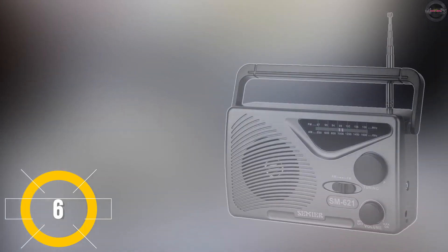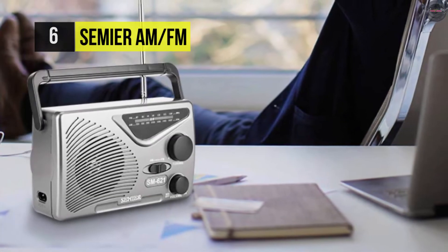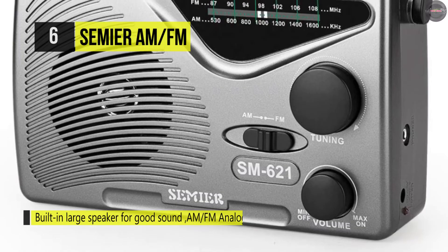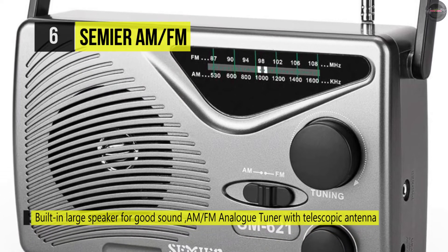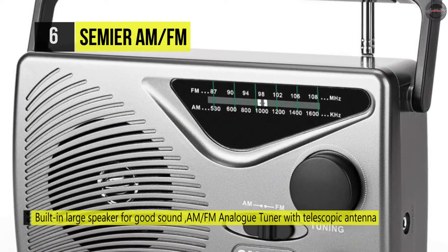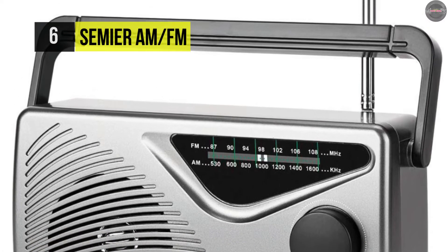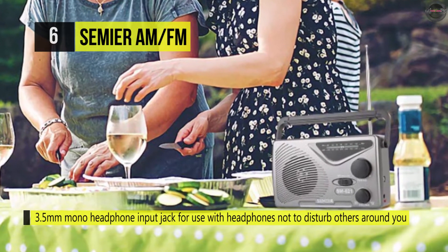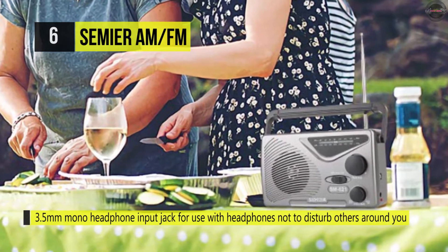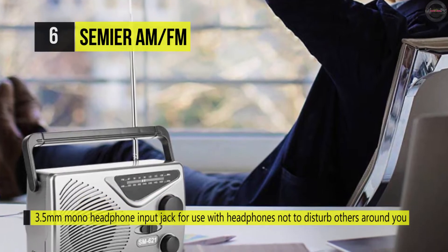Next up we have the Samir AM/FM portable radio. This features a large built-in speaker that provides incredible sound quality. It includes a telescopic antenna that helps catch frequencies faster between stations. The large built-in speakers offer excellent sound and can quickly fill a room with your favorite songs or baseball game. When power interruptions occur, this AM/FM transistor radio runs on dry batteries so you can stay connected and get broadcast news in real time. Use the 3.5 millimeter mono headphone input jack to avoid disturbing others.